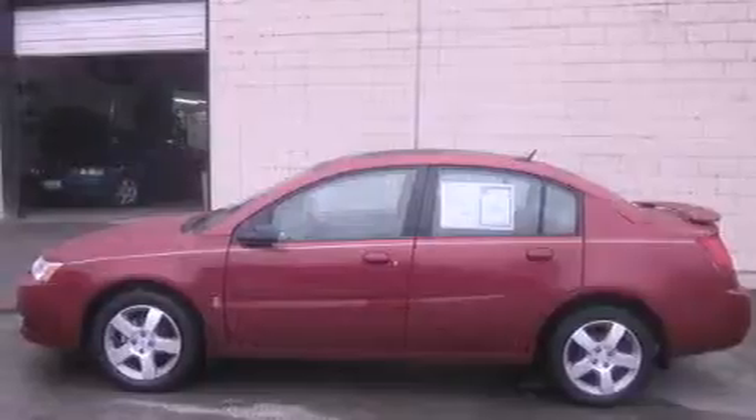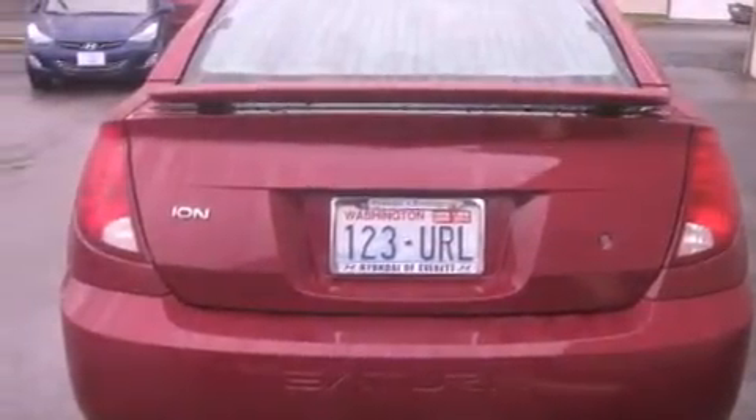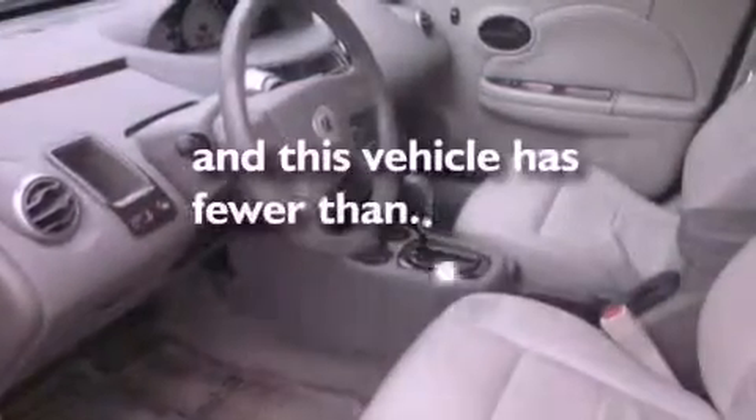Features include a power sunroof, alloy wheels, cruise control, a CD player, leather seats, a rear spoiler, a security system, OnStar, air conditioning, and this vehicle has less than 74,000 miles.